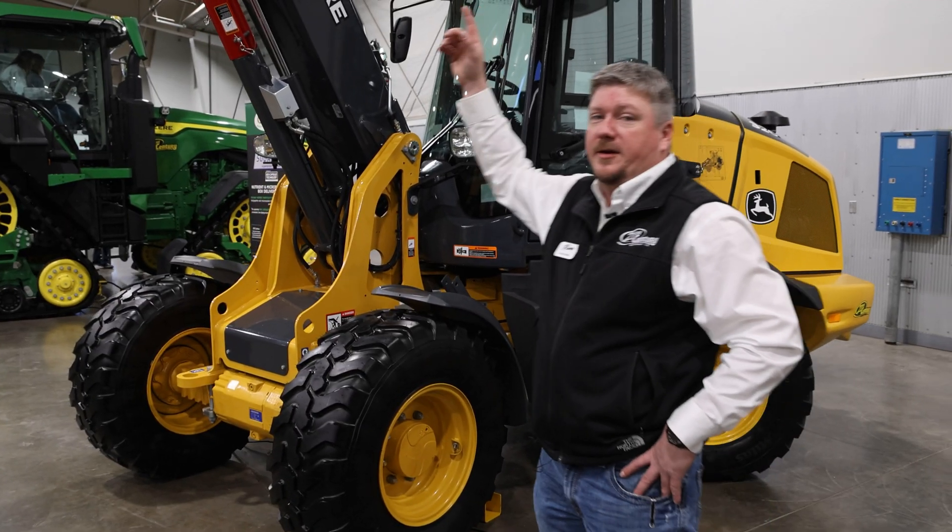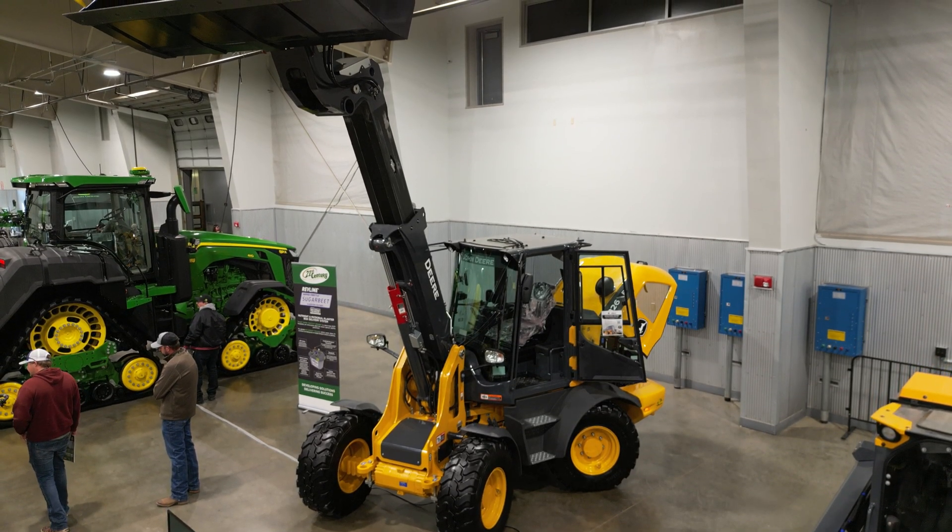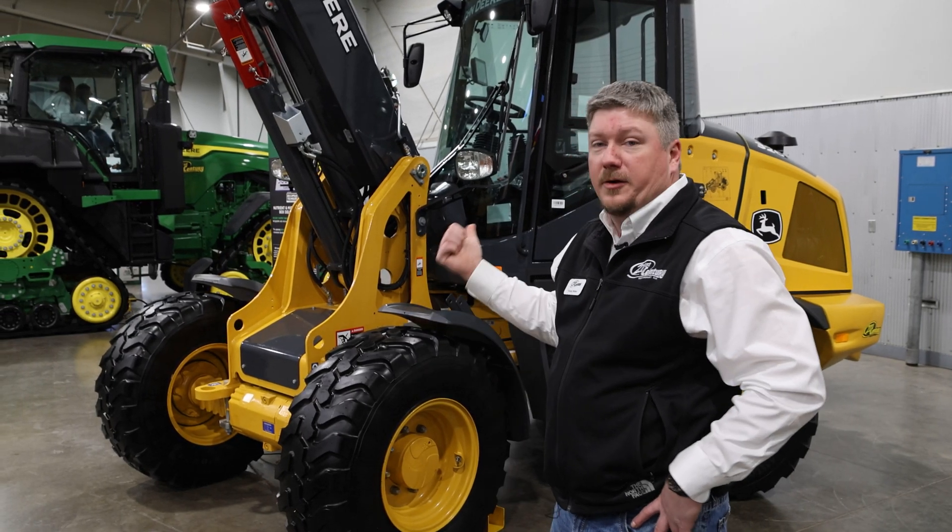The nicest feature of this is the telescoping boom, so you can have a smaller loader that still reaches the height you need to get into a feed wagon. That's new to this segment in loaders.